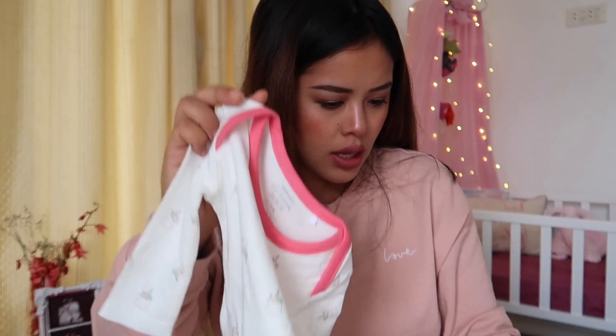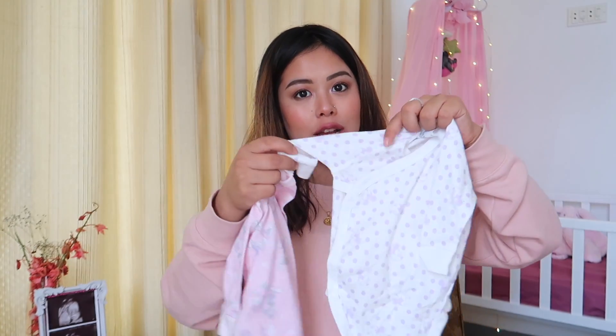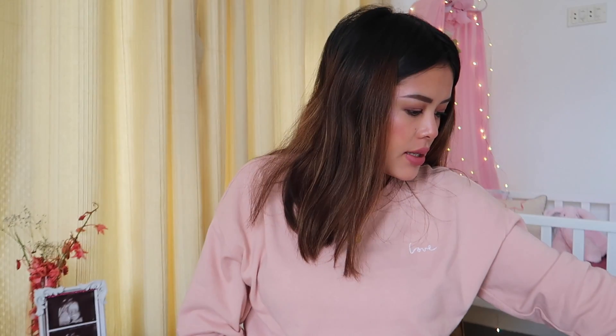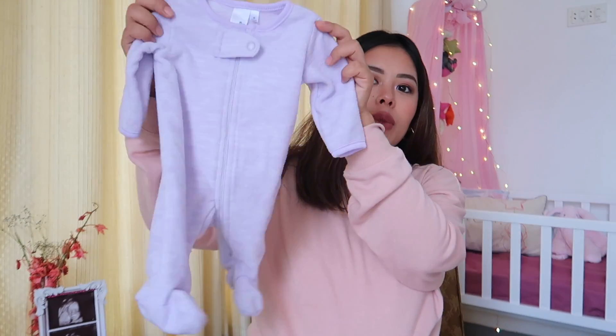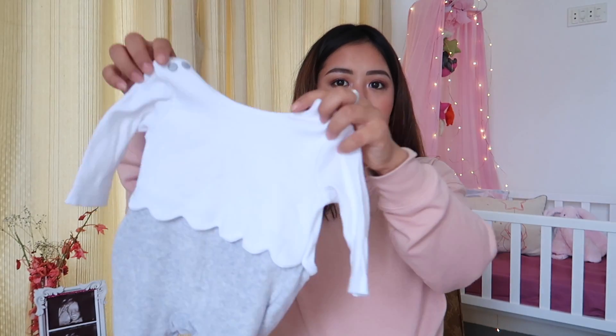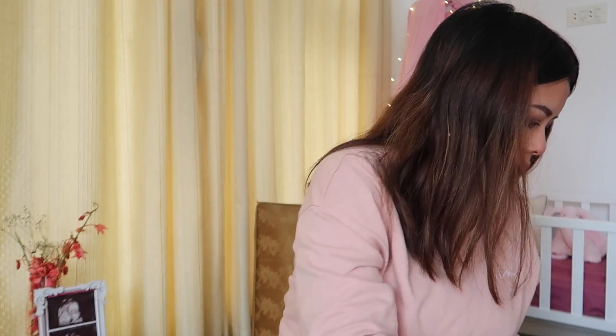I'm taking four onesies in total including the unicorn one. The second one has hearts, and the third and fourth are mini-mouse ones. The mini-mouse one is actually more useful at the hospital because it has side buttons, making it easier to put on without waking the baby. Since it's a bit cold, I also have a purple soft fleece to wear over the onesie, a cute little hoodie, and two swaddles — I love these colors.